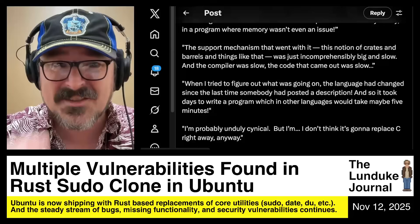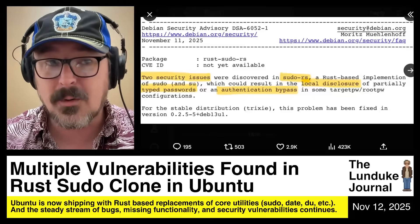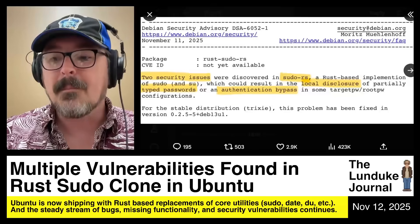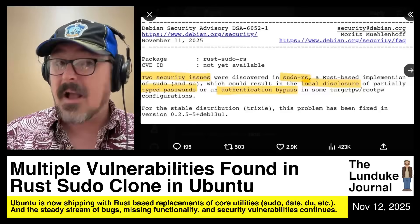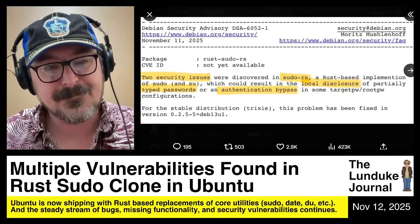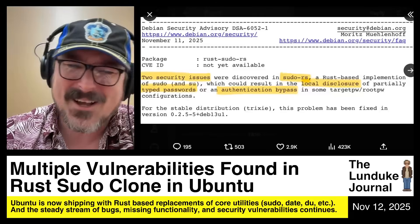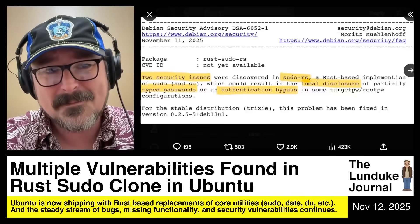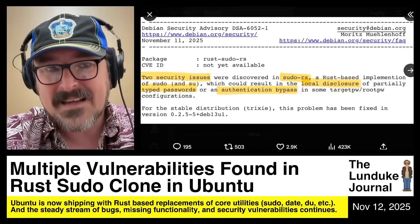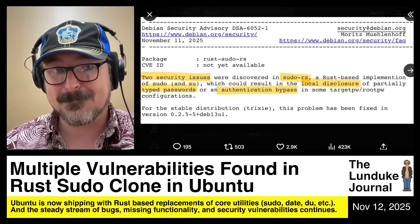That's fine. You can still make these wonderful clones of all the core utilities in Rust if you want to. And if there comes a point where they are more stable, more secure, easier to maintain, and fully functional — at least as functional as the tools they are replacing — then by all means put them into the operating system. I don't care if it's written in Pascal, Objective-C, Smalltalk, Fortran, Forth, or GW-BASIC. Just make sure that what you're shipping is ready to ship and at least as good as what you're replacing. If it's not, then don't replace the thing. It's really, really simple.